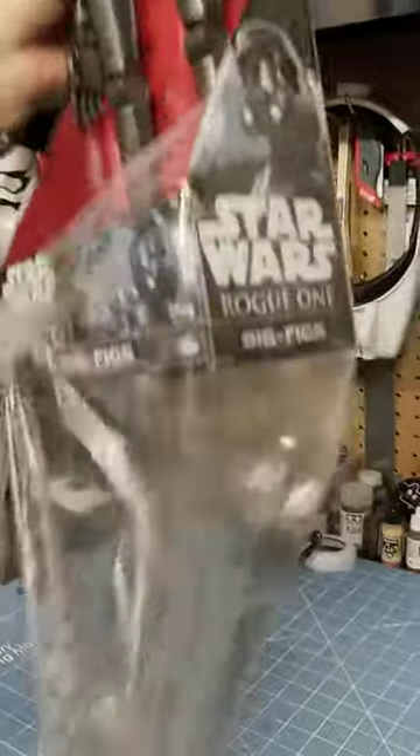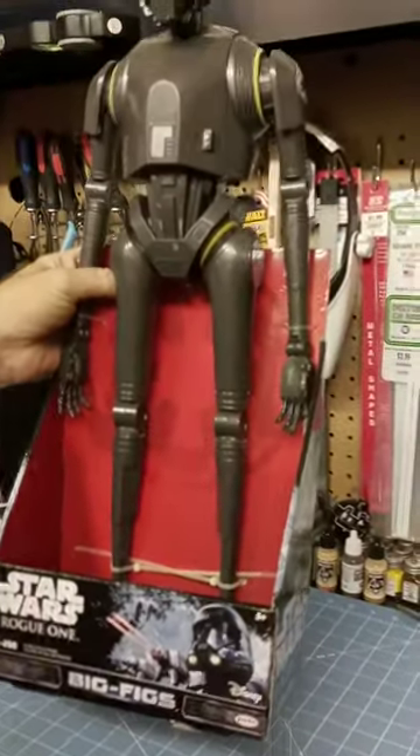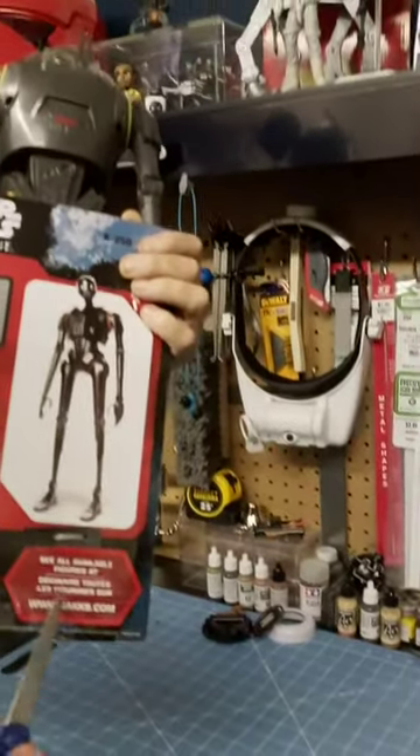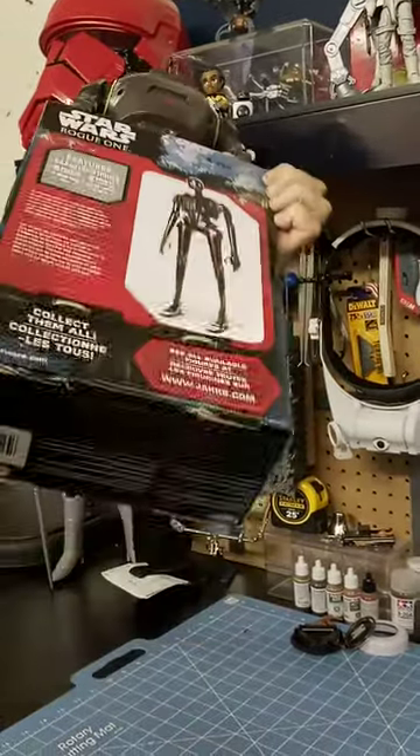Another Jacks.com find — Jacks Big Figs. This one I found on Walmart. Walmart again, pretty cool.